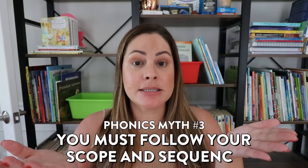Phonics myth number three is that you must follow your scope and sequence. Now you might be thinking, wait, I definitely should follow a scope and sequence. Following a systematic scope and sequence is extremely important when teaching phonics instruction — and that is correct. But where the tricky part lies is that you don't want to blindly follow it. Any scope and sequence — whether for phonics, writing, or phonemic awareness — is a teacher tool meant to guide you. An effective scope and sequence starts with more simple skills that slowly build to more difficult ones, and that is a great place to start.